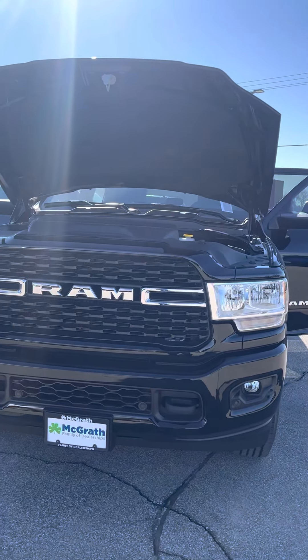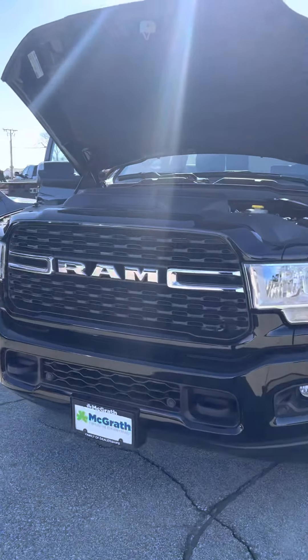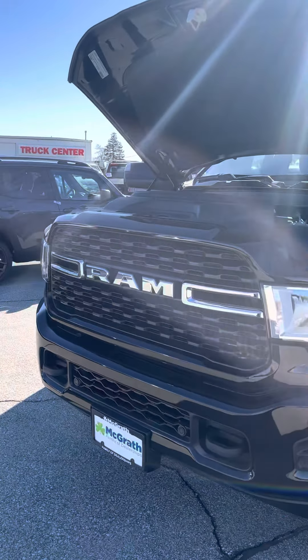Hey Ben, Skip here with McGrath. I just wanted to do a quick walkaround for you. This is a 2022 Ram 3500 Bighorn that we were talking about over the phone, so I just want to do a quick walkaround so you can get a good look at it.